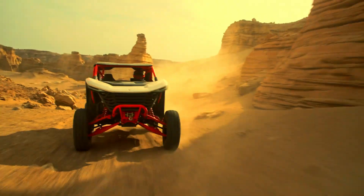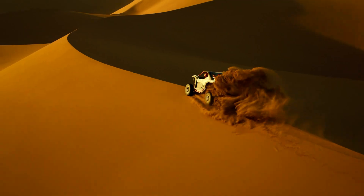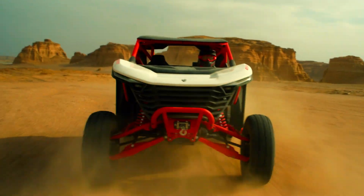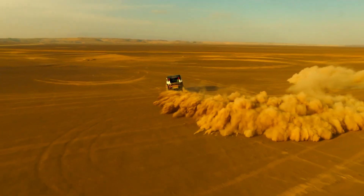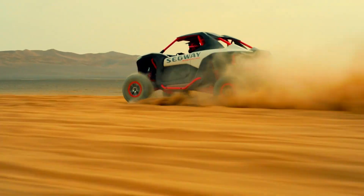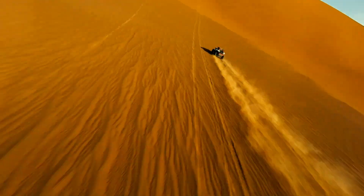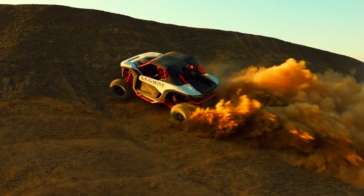Its bold, aggressive design is complemented by customizable LED lights, allowing you to make your mark as you ride. Whether you're tearing up the trails or cruising through the city, the Segway Villain SX10 is for those who crave something extraordinary. Why settle for ordinary when you can ride like a villain?